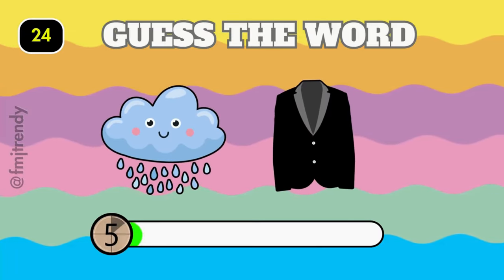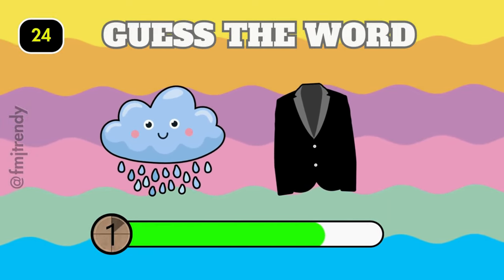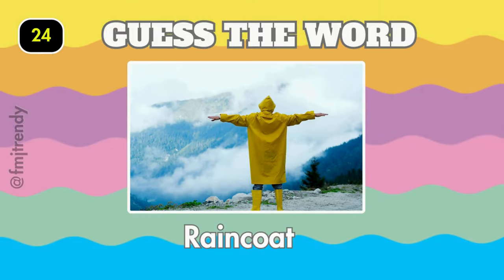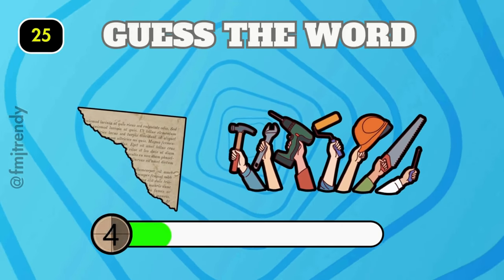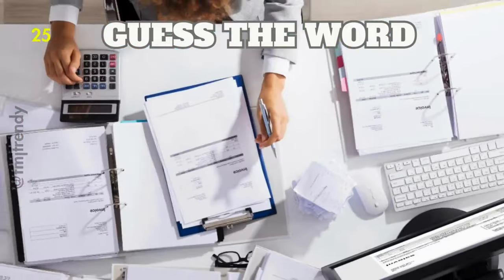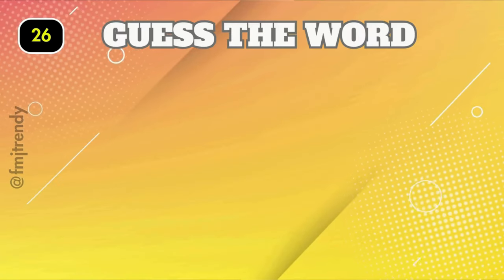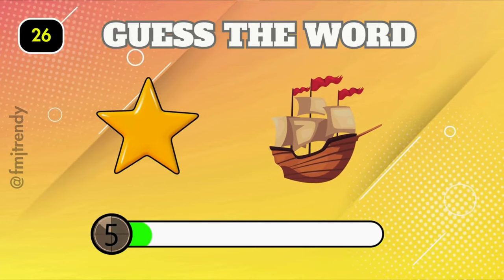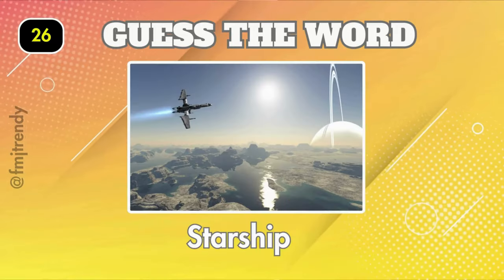This one might be a bit puzzling. It is raincoat. Paperwork. Yes, it's starship. Paperwork.